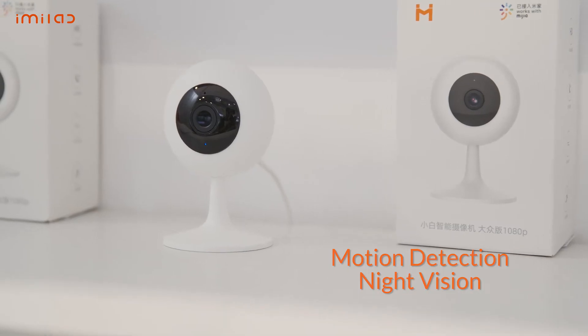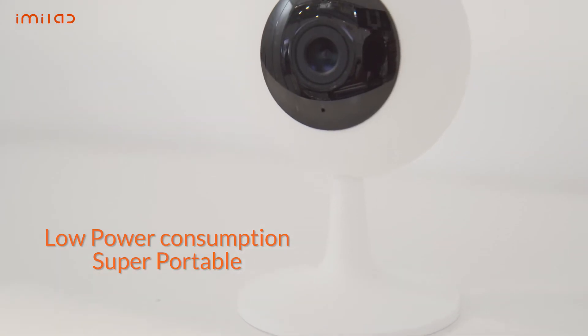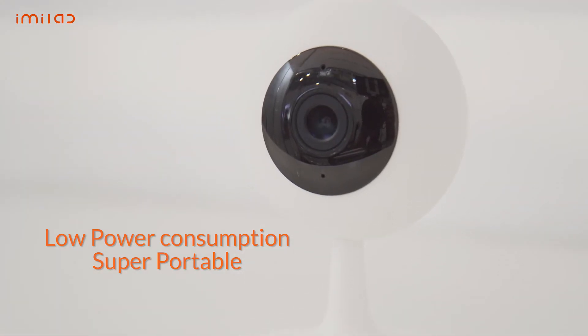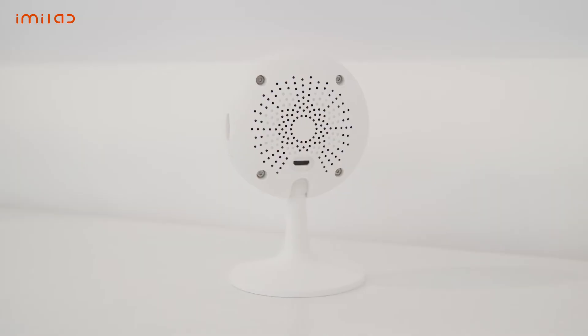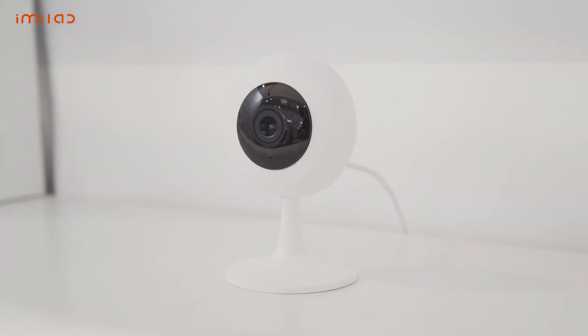The 017 home security camera is the more economical model, featuring motion detection and night vision. It also has low power consumption and is super portable. At a cost of $19.99, it's a guaranteed bargain for the technology it packs.